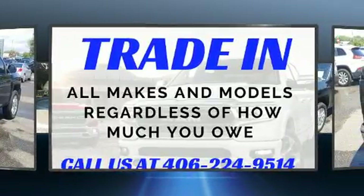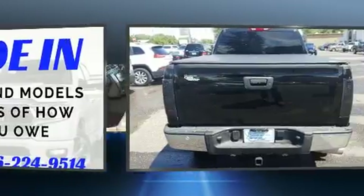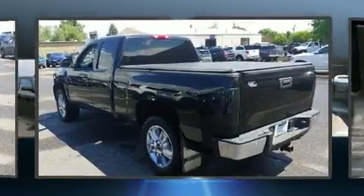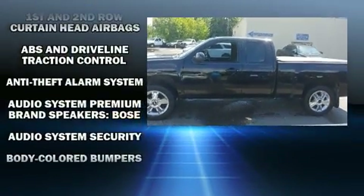Like leather upholstery, variably intermittent wipers, an automatic dimming rear-view mirror, automatic dimming door mirrors, heated seats, a trailer hitch, and seat memory.